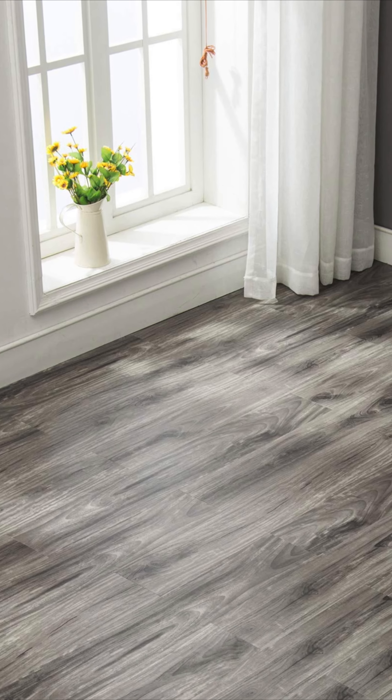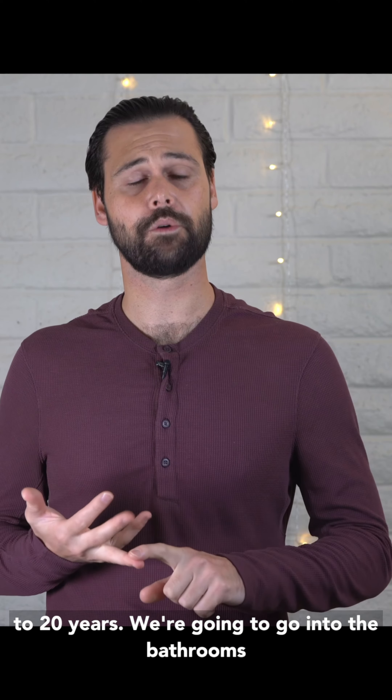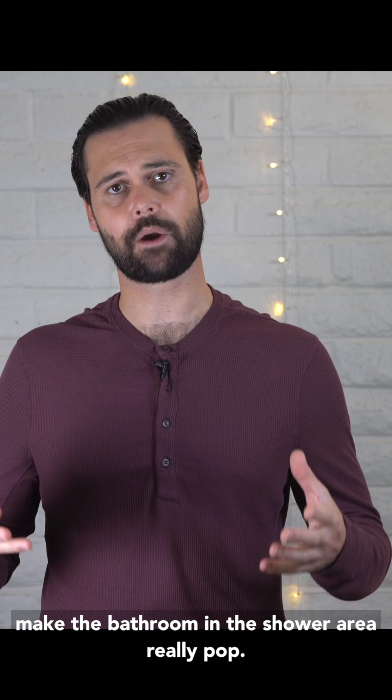One, we're going to put in new flooring — generally a nice plank vinyl. This is going to last 10 to 20 years. We're also going to go into the bathrooms and do a nice tile surround, which is going to make the bathroom and the shower area really pop.